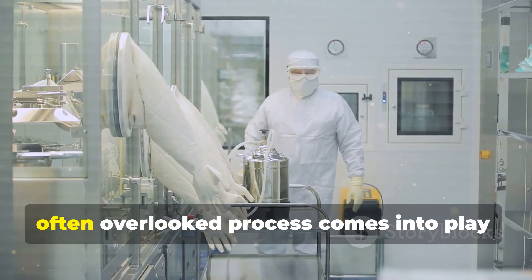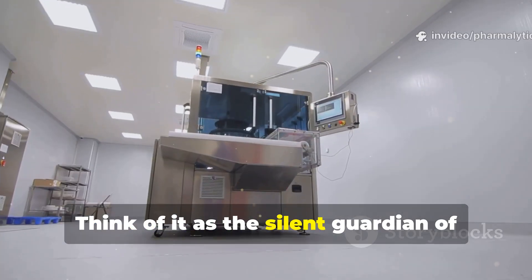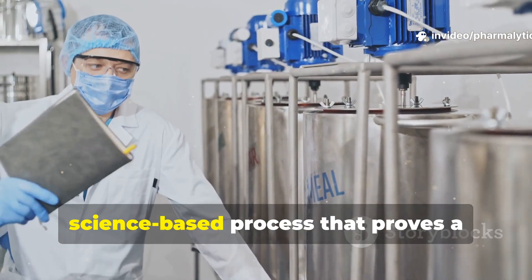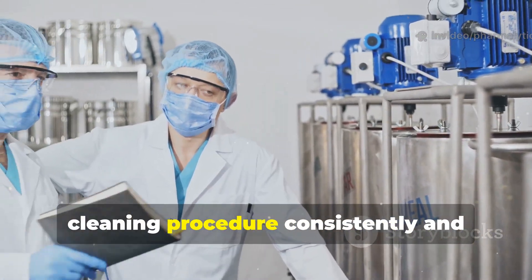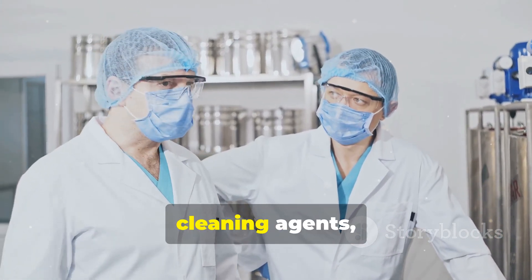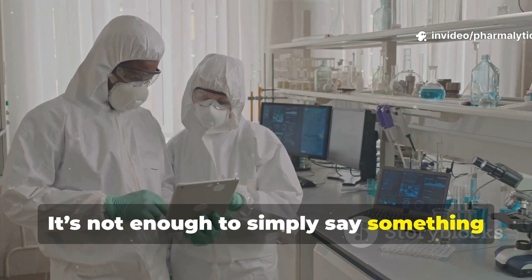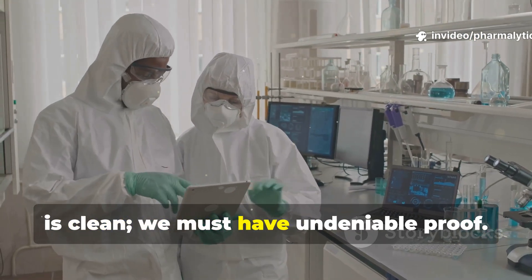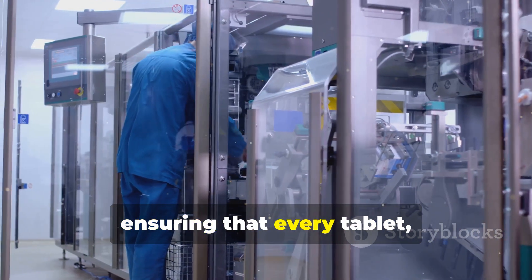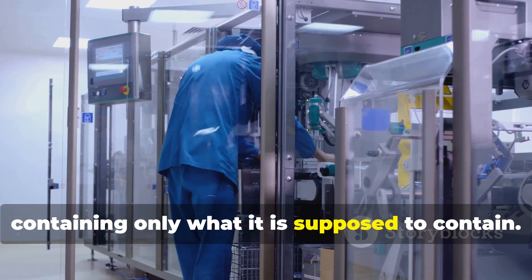This is where a crucial, often overlooked process comes into play: cleaning validation. Think of it as the silent guardian of pharmaceutical manufacturing. It's the rigorous, science-based process that proves a cleaning procedure consistently and effectively removes all traces of a previous product, cleaning agents, and any microbial life from the equipment. It's not enough to simply say something is clean — we must have undeniable proof. This guardian works behind the scenes, ensuring that every tablet, capsule, or injection is pure and safe, containing only what it is supposed to contain.